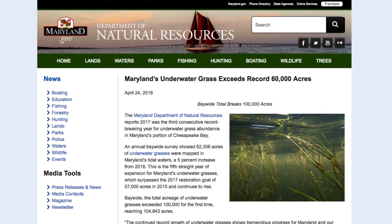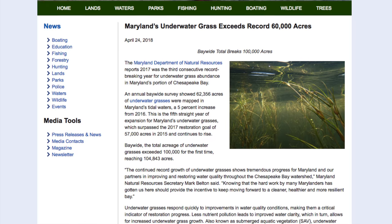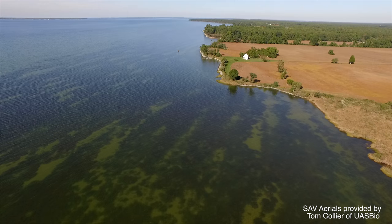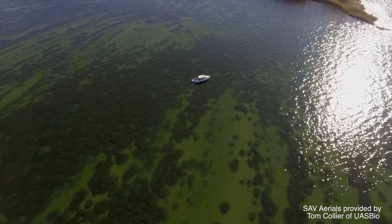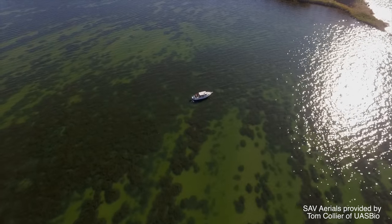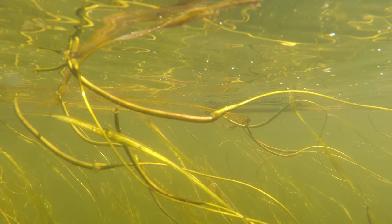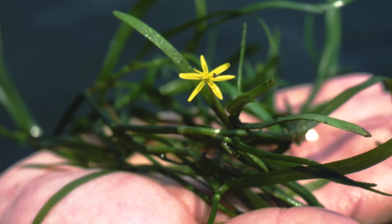For our last recap, we have some terrific news. 2017 was once again a record-breaking year for underwater grass abundance in Maryland's portion of the Chesapeake Bay. After five consecutive years of expansion, a new bay-wide coverage milestone has been set at more than 104,000 total acres. Underwater grasses respond quickly to improvements in water quality and clarity, such as nutrient and sediment reductions, making them a key indicator of bay restoration progress.